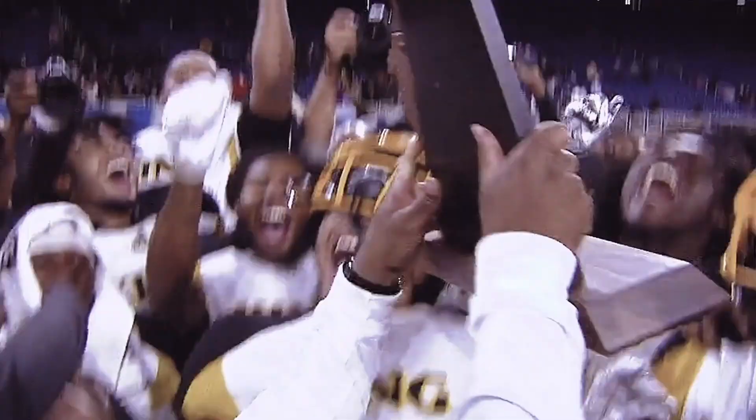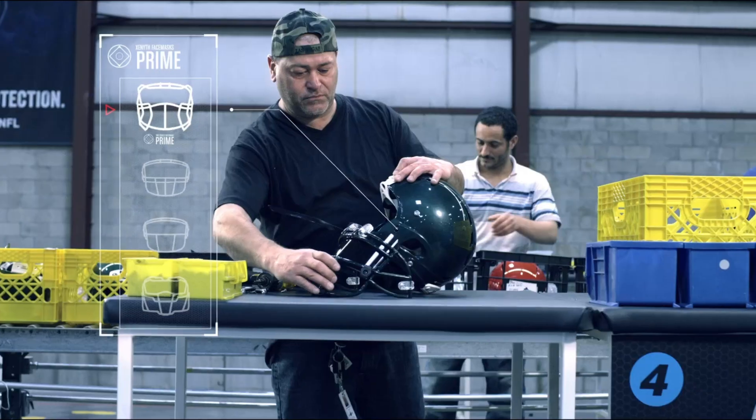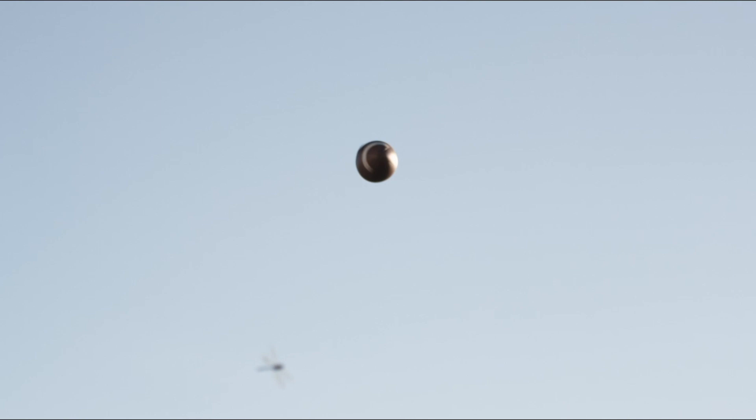Football is your game. You live it, breathe it, dream it — and so do we. At Zenith, we design, test, and build the gear your team needs to be successful.